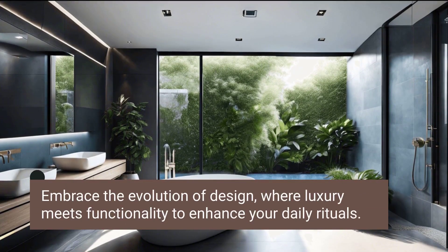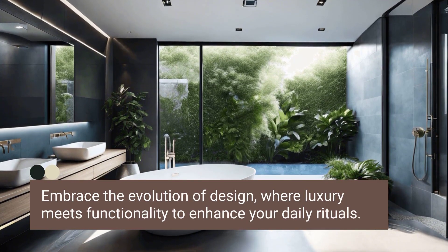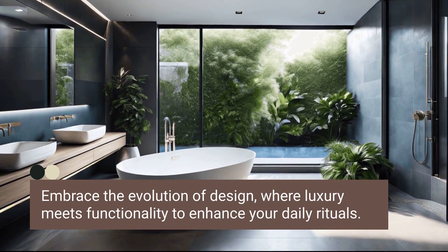As we look to the future, these trends in modern master bathroom design are not just about aesthetics or technology. They're about creating a personal sanctuary that rejuvenates both body and mind.